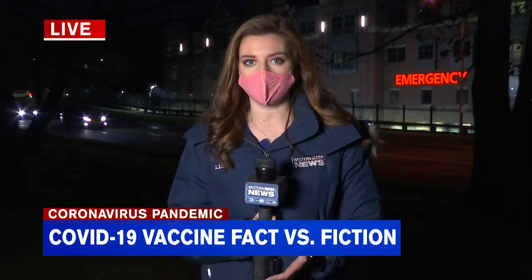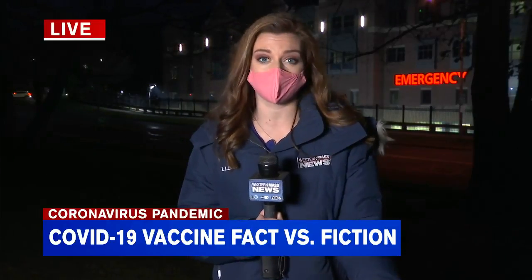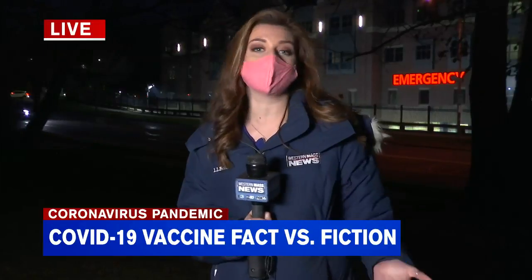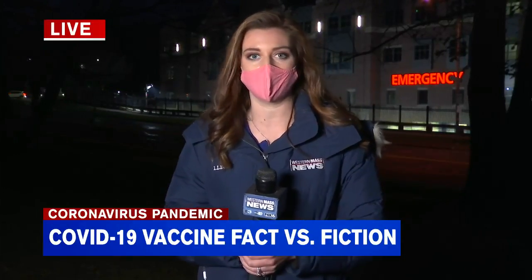She used the example of the human papilloma virus disturbing our cells and creating cervical cancer. However, because this vaccine doesn't contain any full virus, she says that's the reason why it won't happen. Reporting live in Springfield, Audrey Russo for Western Mass News.